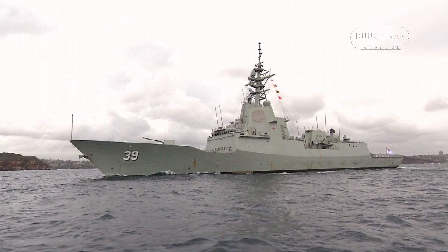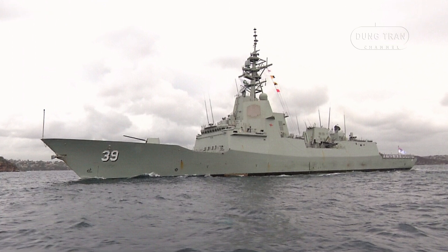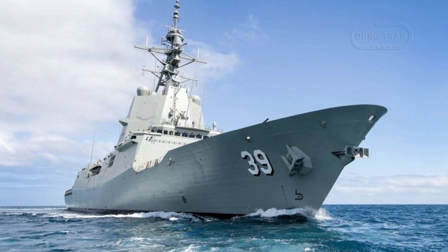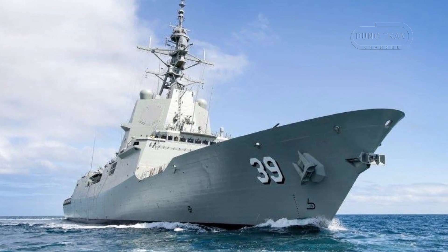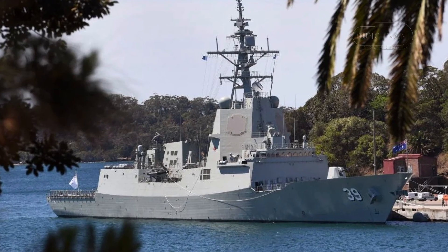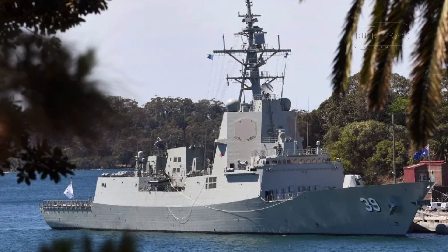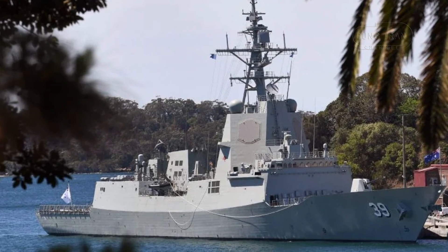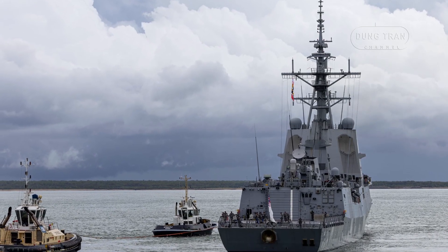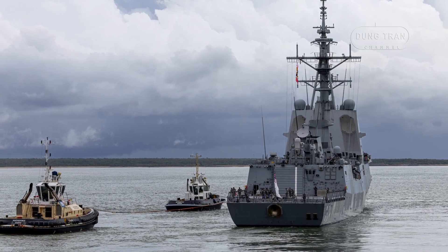Following its commissioning, HMAS Hobart underwent a rigorous testing phase, including a five-month deployment to the United States in 2018 for combat system trials. This deployment validated the ship's combat readiness, culminating in successful missile firings. In late 2019, the vessel embarked on its first operational deployment, leading a RAN task group in Northern and Southeast Asia, underscoring Australia's commitment to regional security and interoperability with allies. Hobart later participated in RIMPAC 2020, one of the world's largest maritime exercises, reinforcing its role within a broader multinational defense framework.